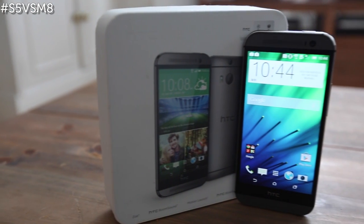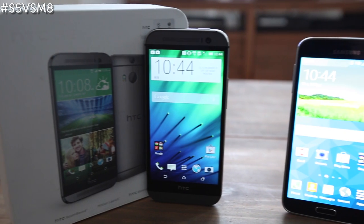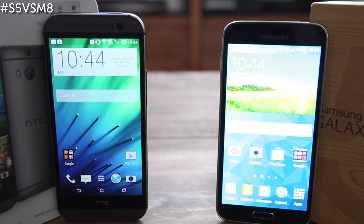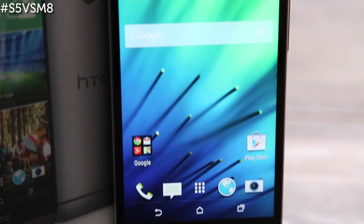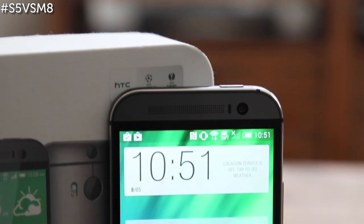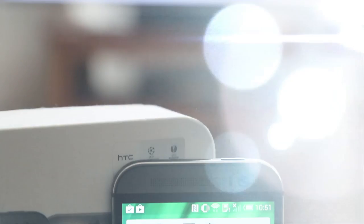Ultimately, it will be pricing that determines this battle, as well as personal preference on which design you prefer. At the moment, with its better speed and sleeker design, we're leaning towards the HTC One M8. For whichever phone you choose, you're safe in the knowledge that it's easily one of the best smartphones on the market, with little bad to say about it.